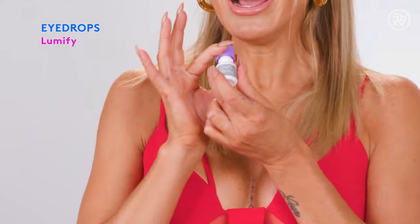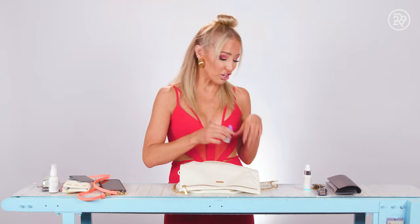I've got my Lumify. For dry eyes — I have really bad allergies, and my eyes are always getting really itchy and scratchy, so this stuff is amazing. And it's supposed to be one of the healthier ones for your eyes.